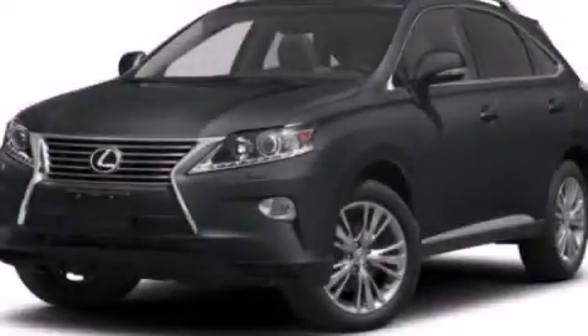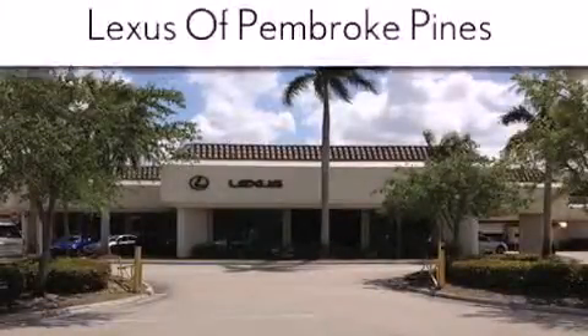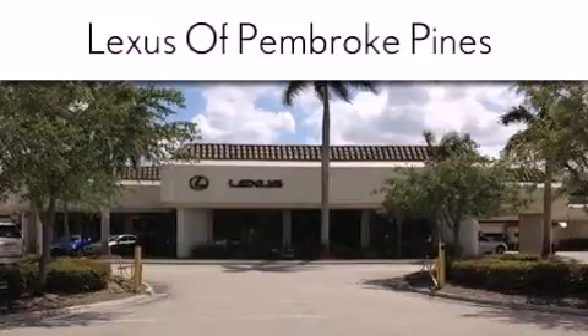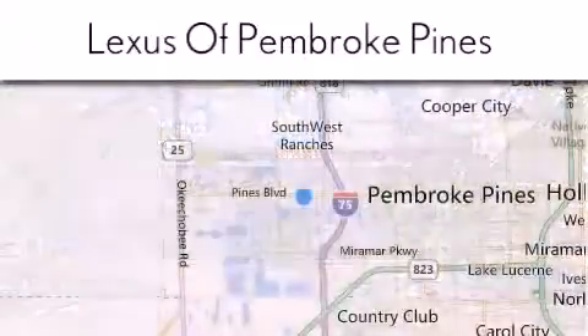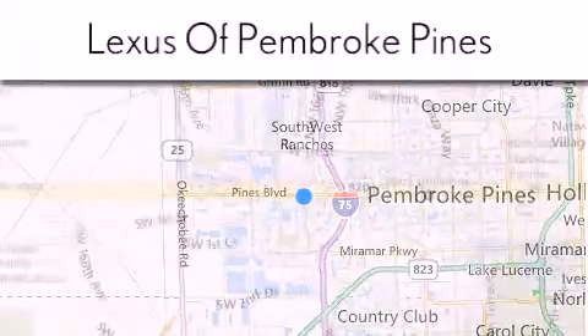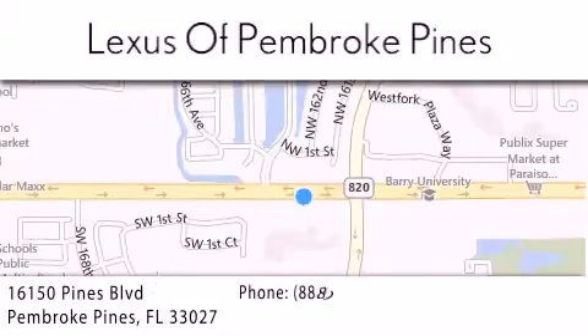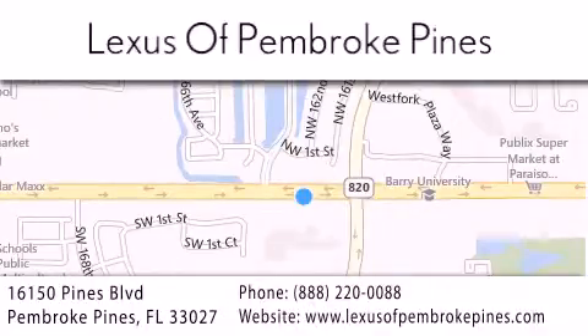Call now to find out how you can own this breathtaking automobile. Thank you for considering Lexus of Pembroke Pines for your next new or pre-owned vehicle. If you have any questions, please visit our website, give us a call, or stop by our dealership. We are located at 16150 Pines Boulevard in Pembroke Pines, just one mile west of I-75. We look forward to serving you.